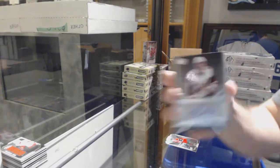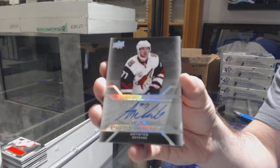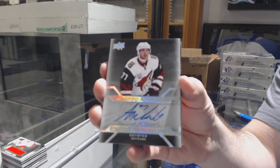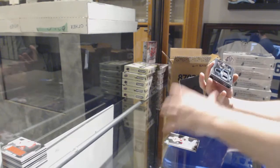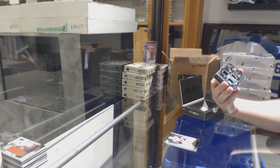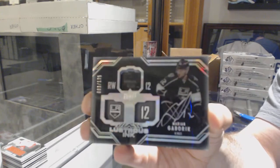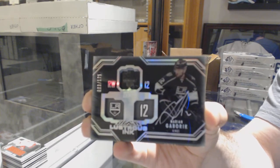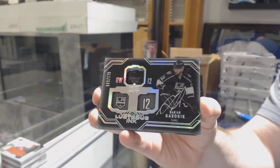For the Coyotes, pro penmanship autograph Anthony DeAngelo. Not a bad start to your breaks! For the LA Kings, number 175 Lustrous Ink Marian Gaborik.